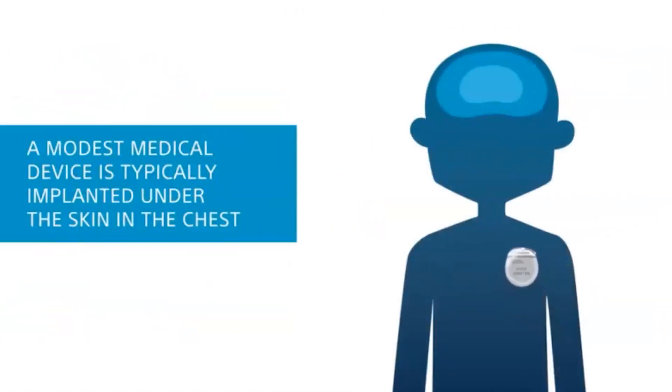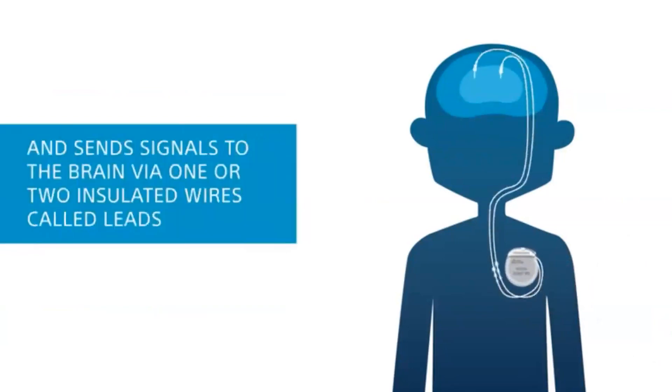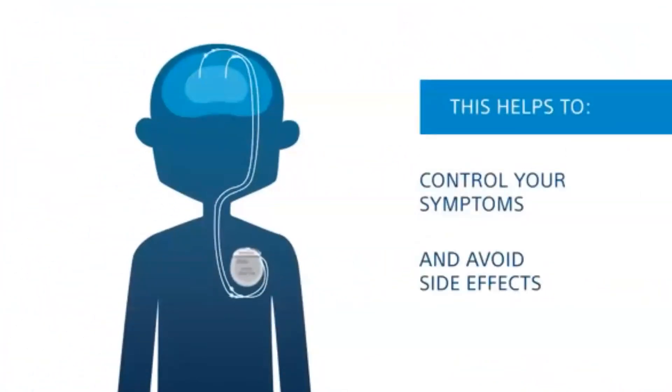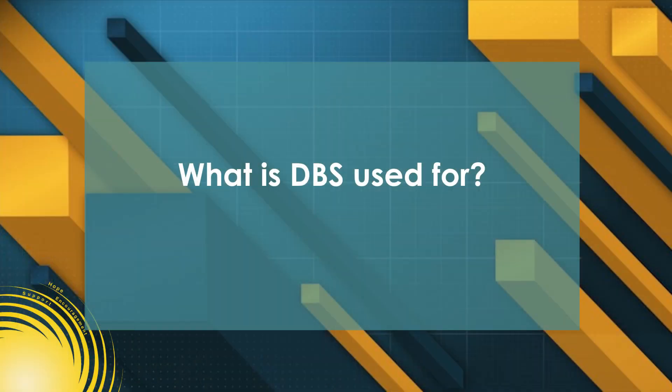Thank you so much for having me on, Joe, and for all the work you do at Parkinson's Resource Organization. So deep brain stimulation, or DBS, is essentially a surgical therapy for patients who are on medications for their Parkinson's disease and the medications are working, but not as effectively as they used to. It involves implanting a small pacemaker-like device in the chest that sends mild electrical impulses to targeted portions of the brain, essentially closing what we believe is an abnormal circuit in the brain, which in turn helps with the movement symptoms of Parkinson's disease.